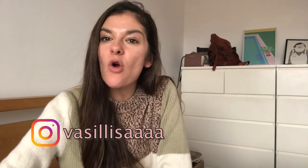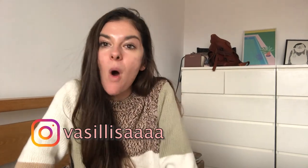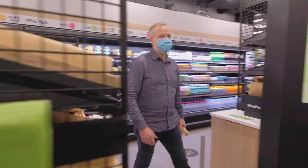Hi guys, it's your curious and awkward friend Vasi. Welcome or welcome back to my channel. I'm so excited for today's video because I will be taking you with me to Amazon Fresh Store, which literally just opened this week in London and you might have already heard about it.